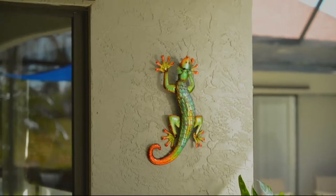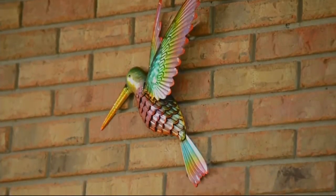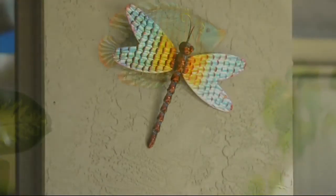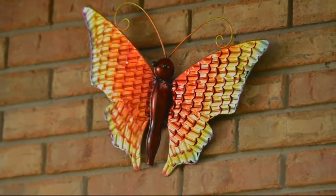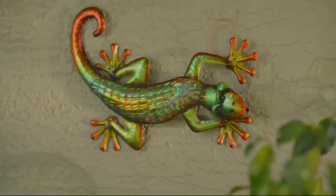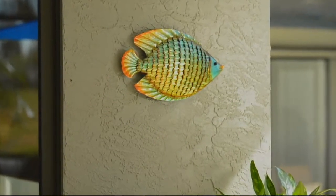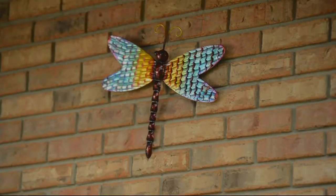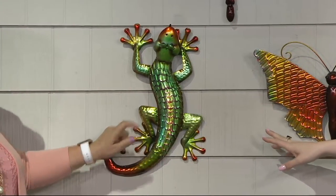Starting again with the gecko — if you've ever seen a gecko run, it looks like they're singing and dancing the way they wiggle up and down the wall. The gecko is actually our most popular choice this morning, with fewer than 100 to go around. At $26.43, that is fantastic. The fish is gone, the owl is gone, but the dragonfly we still have. If you love the gecko, continue to place your orders.